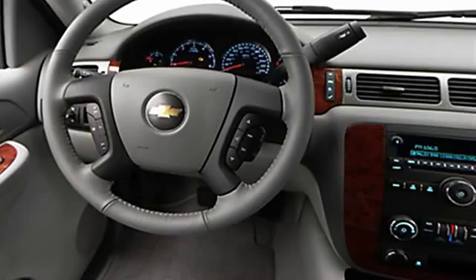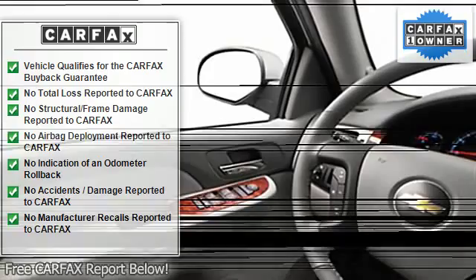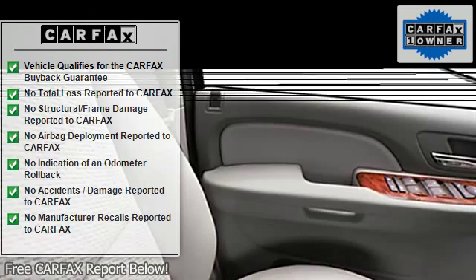Running boards, child safety locks, chip computer, auto headlight delay, daytime running lights, anti-theft device, folding rear seats, auto express down window.